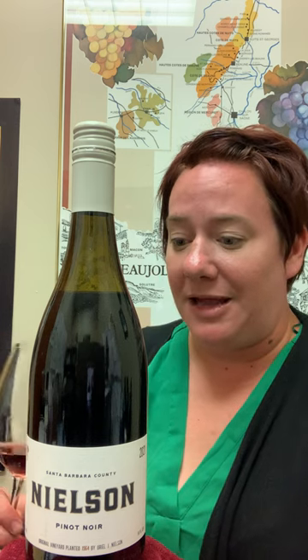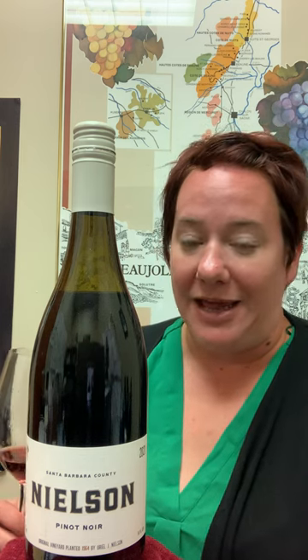You get all the heat from the sun — it is California, it's right by the beach — the sun is there and it helps the fruit get to phenolic ripeness. But you always have these cooling breezes and fogs that come off the Pacific Ocean that kind of temper all of that heat. So it makes for really great Pinot Noir and Chardonnay, if you don't mind me saying so.